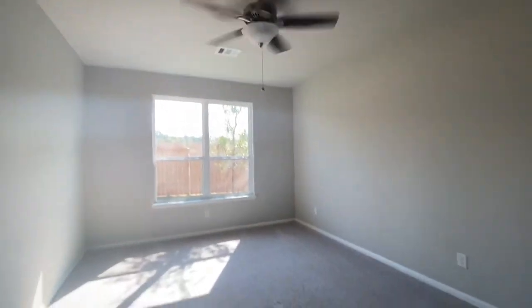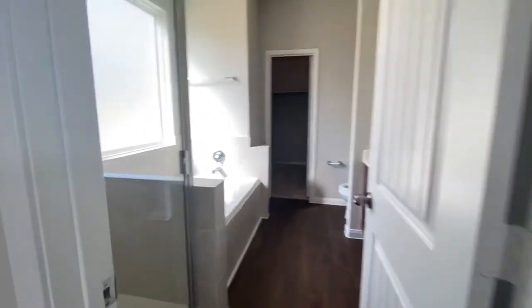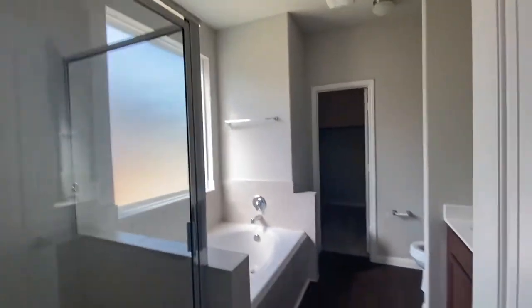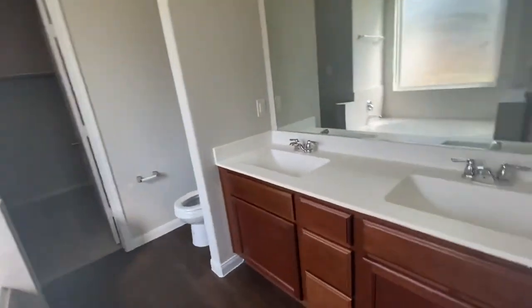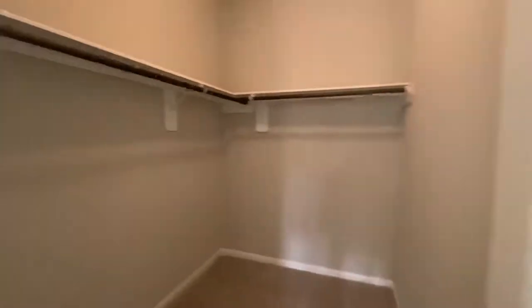Nice size master bedroom. And here you have the separate tub and shower — it's muy bonita — your double sinks, your toilet, and a very big closet.